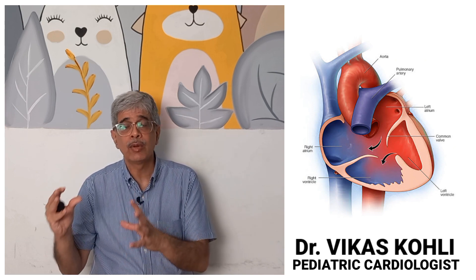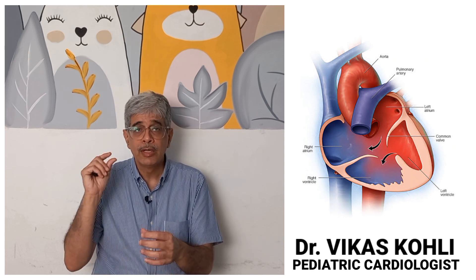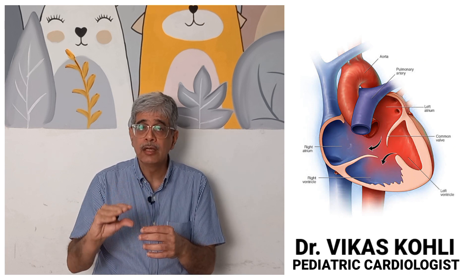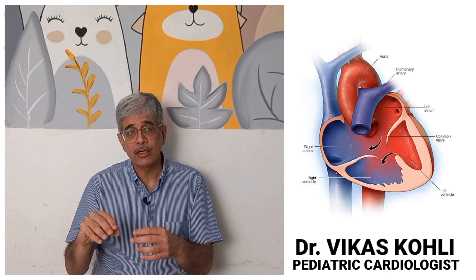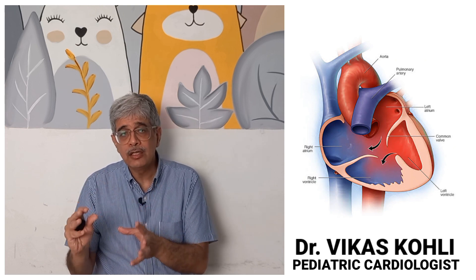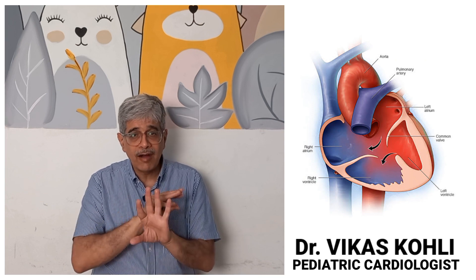This is the second category, where the oxygen level is low. If the oxygen level is too low, we do PDA stenting; if it is near normal — around 80 to 85 percent — we leave the baby as such. This is the decreased pulmonary blood flow group of single ventricle.